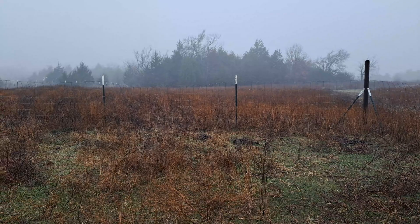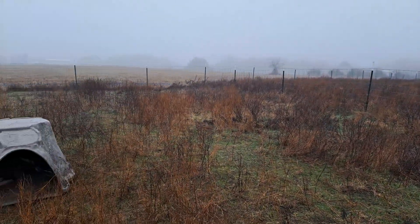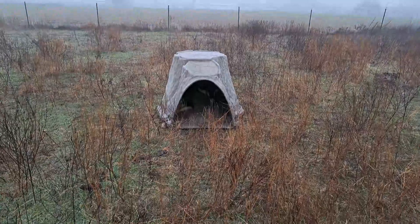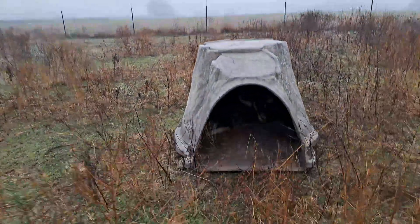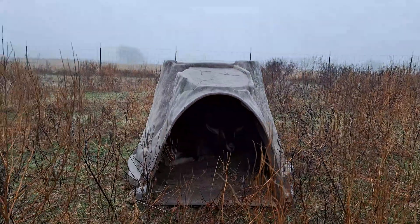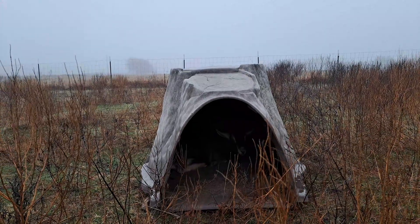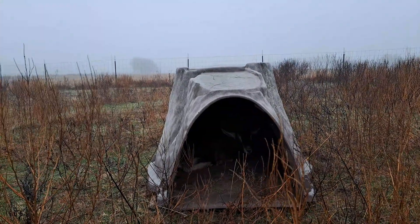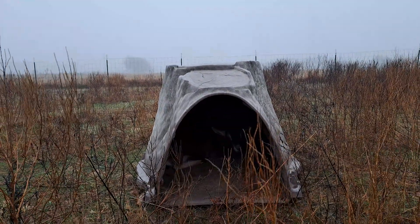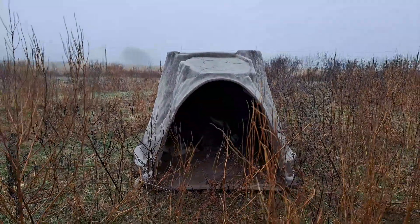It's a foggy, misty morning. The neighbor found one of our goats last night sleeping on her porch when she got home from work. The goat had been hanging out with the neighbor's horses near her house.